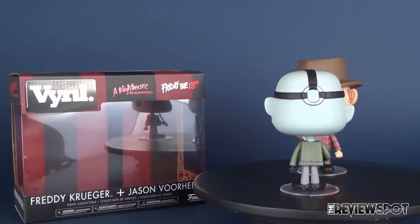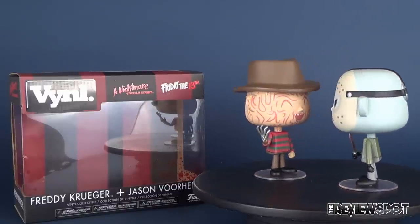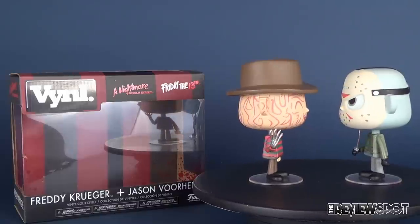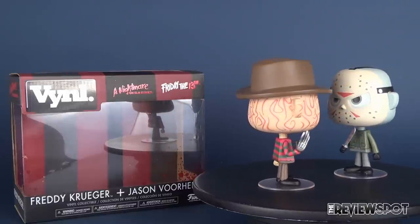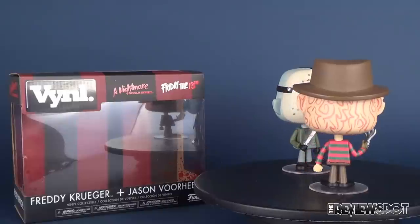Today, facing off — I've got them facing face to face. We were having a look at the new Funko vinyl: A Nightmare on Elm Street's Freddy Krueger and Friday the 13th's Jason Voorhees together in a two-pack.